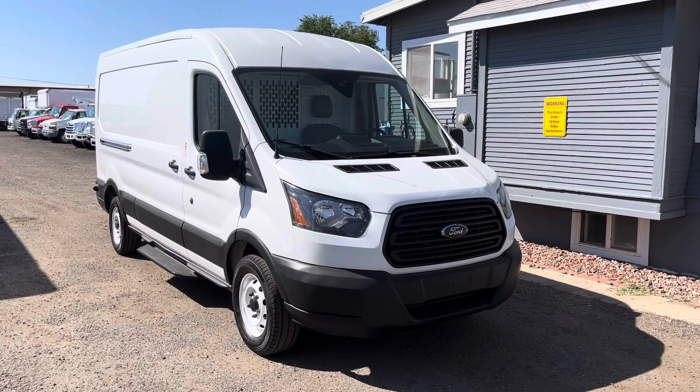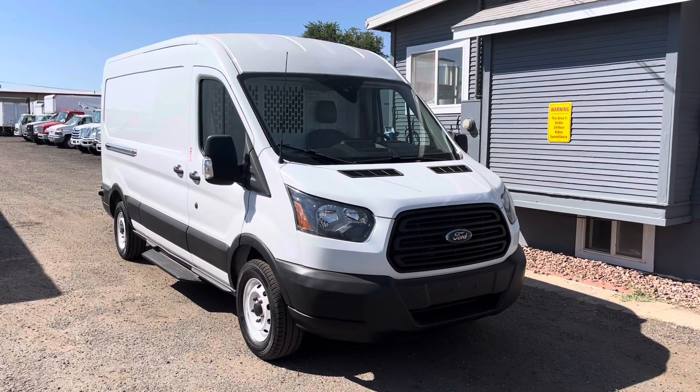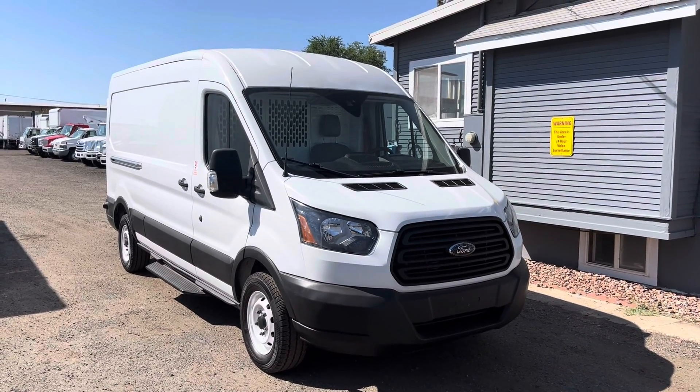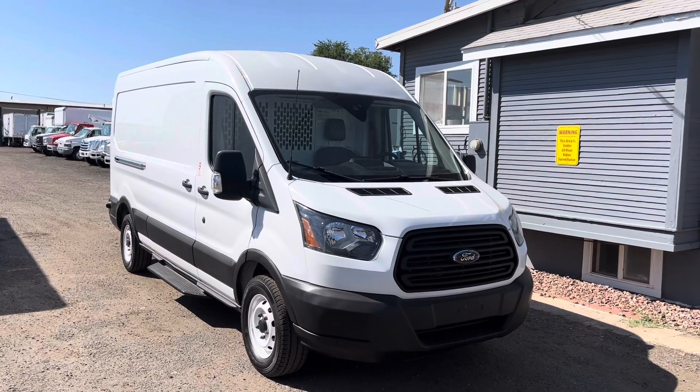That's all we've got for today's 2019 Ford Transit 150. If you'd like to find out more information about this vehicle, please head over to our description where you'll find the link to our website as well as our phone number if you have any specific questions.